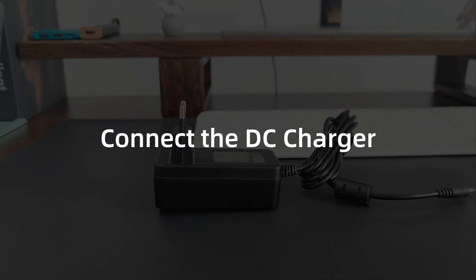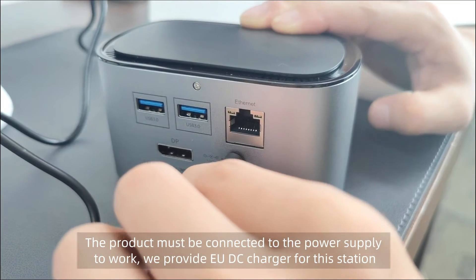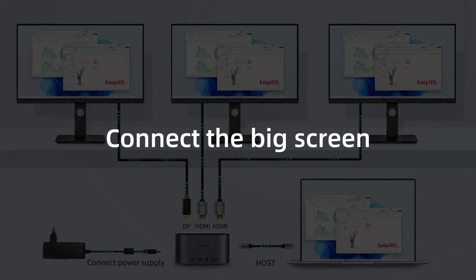Connect the DC charger. The product must be connected to the power supply to work. We provide an EU-DC charger for this station.